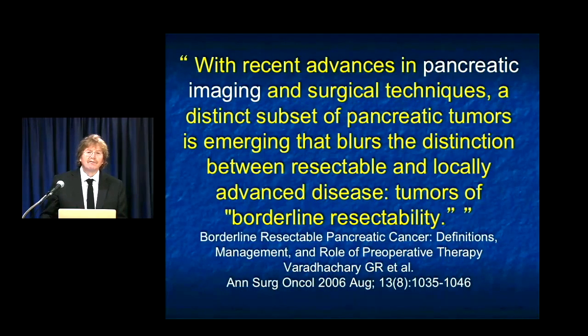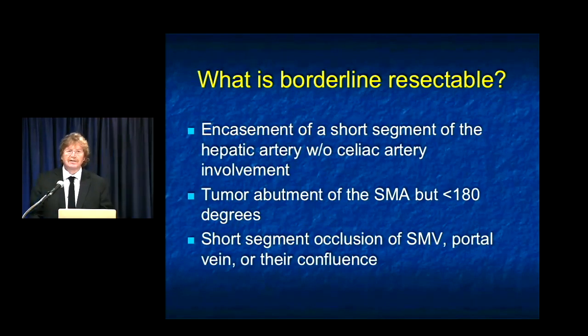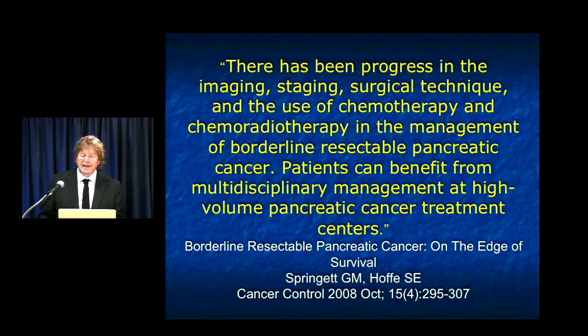We used to talk about just resectable and unresectable. Now we talk about borderline resectable, and there are many definitions for it. Things that were typically considered unresectable — involvement of the hepatic artery or celiac, involvement of the SMA, short segment occlusion of the SMV, portal vein, or their confluence — were all once considered unresectable. Now they are potentially resectable depending on how patients respond to chemotherapy. There's lots of interest in what is borderline resectable. An article by Springer makes the point that you need high-volume centers and a multidisciplinary approach to pancreatic cancer.